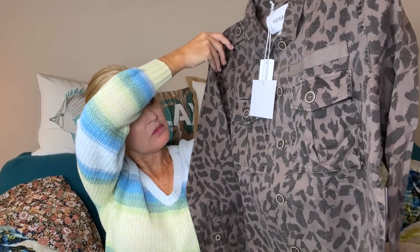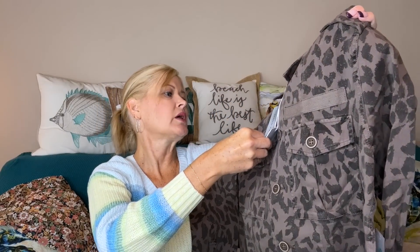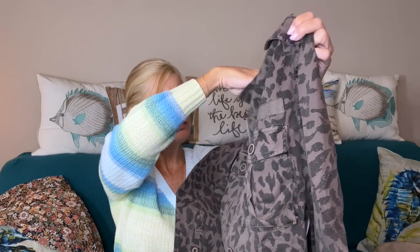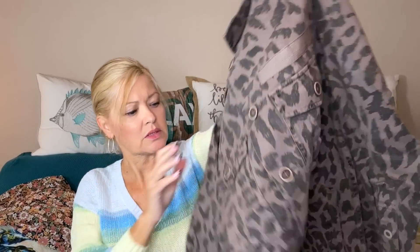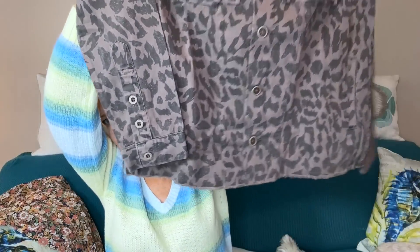Next up is a jacket from Pistola — it's cute, a little field jacket. This one is called the Camillo Cargo Jacket. Button front, side pockets, looks like an animal print to me, and has a raw hem at the bottom.